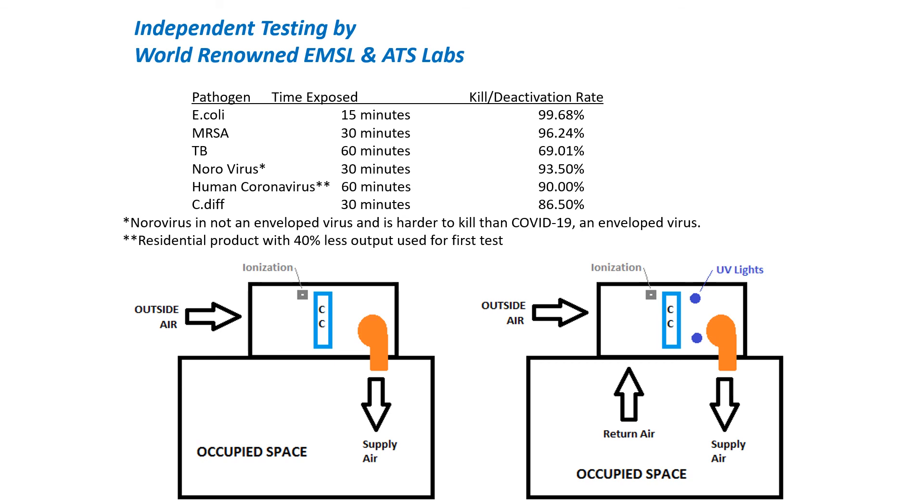We recently received human coronavirus test results back for our residential product, which has almost 50% less ion output than the commercial products shown here. It took 60 minutes to deactivate 90% of the human coronavirus with our residential product. We're very optimistic that when we start seeing our results in May for the human coronavirus with our commercial product, the time exposed will be less and the deactivation rate will be much higher. We hope to see a two to three log reduction with the commercial output devices. C. diff in 30 minutes — we kill 86.5% of that, which is very hard to kill because it's a spore.